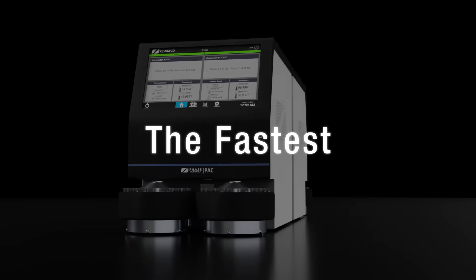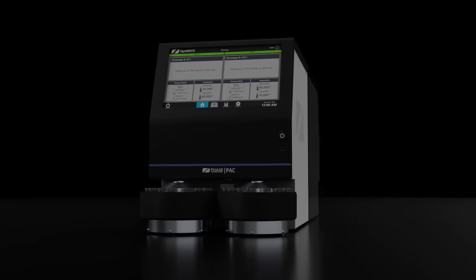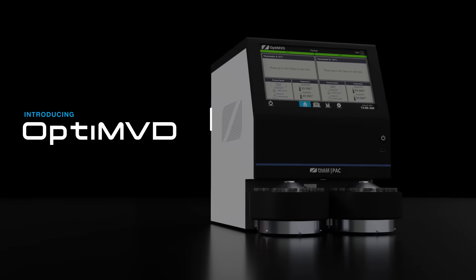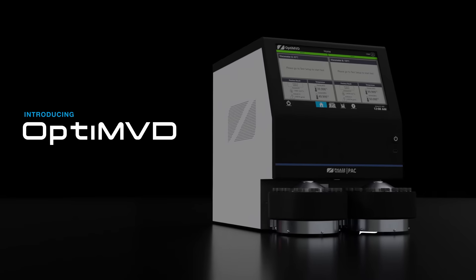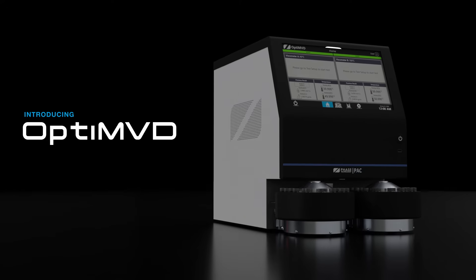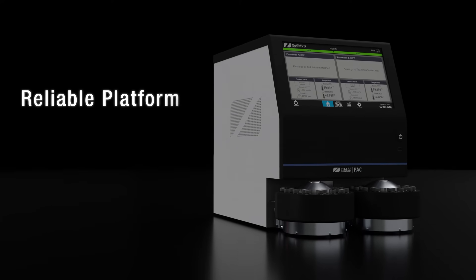Introducing the Opti MVD — the fastest, most versatile combination viscometer and density meter on the market. Our latest innovation for measuring viscosity and density of petroleum, biofuels, and lubrication products, Opti MVD provides a stable and reliable platform.